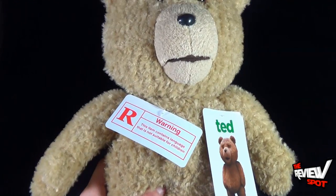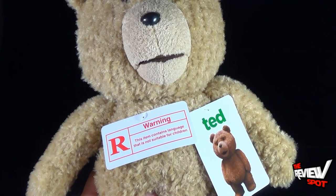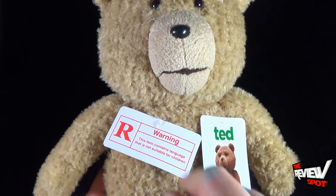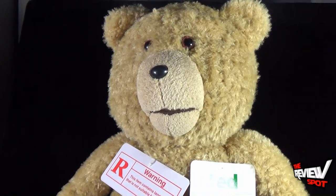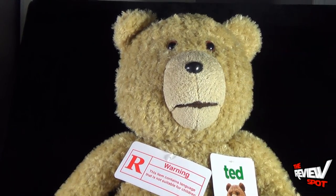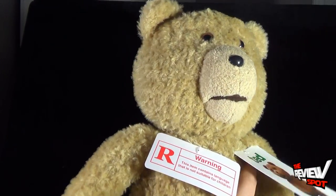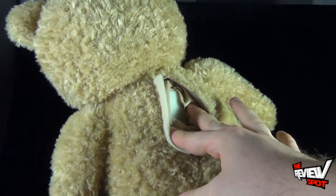There is that little warning tag on the front that says 'Warning: this item contains language that is not suitable for children.' I'll take the Ted tag off but I just left it on so you guys can see it. Face-wise he looks a lot like Ted from the movie. With the eight-inch version he did have the voices and sounds from the movie but his mouth didn't move — this Ted does have the moving mouth, and I'll show you that in a second. Flipping him around, there's a little compartment on the back where you can change the batteries and where the speaker is.